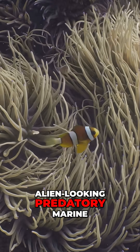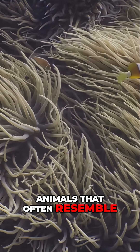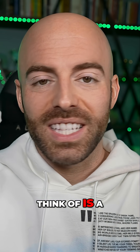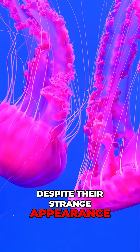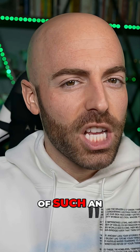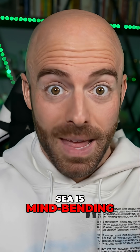Sea anemones are alien-looking predatory marine animals that often resemble a moving plant. When you see one, the last thing you'd ever think of is a dog. Despite their strange appearance, they are actually related to the jellyfish. The idea of giving a dog some of the traits of such an animal from the sea is mind-bending.